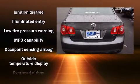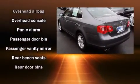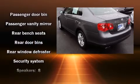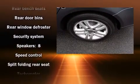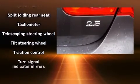Volkswagen prioritized practicality, efficiency, and style by including an outside temperature display, remote keyless entry, and one-touch window functionality. In the event of a rollover collision, side-curtain airbags provide additional protection for outboard-seated passengers.